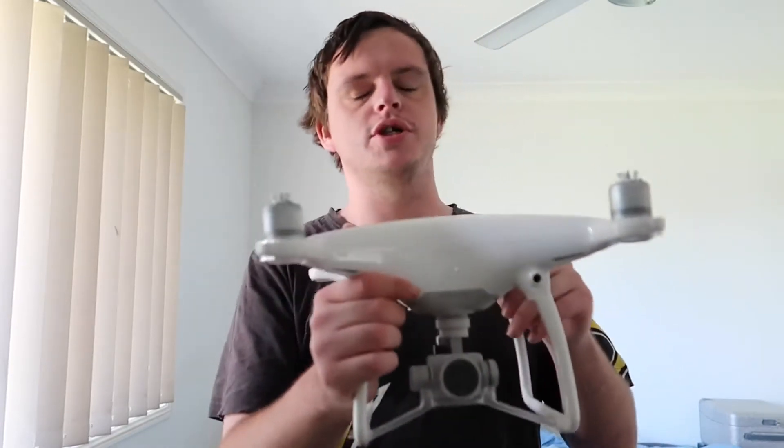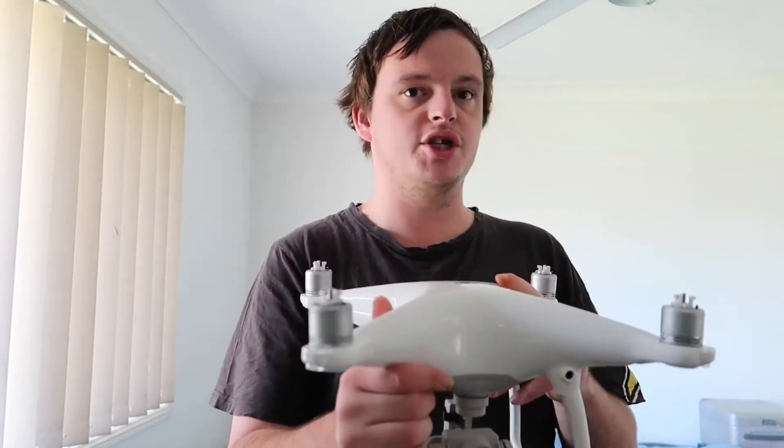This video is basically: should you get the Phantom 4, should you get the Mavic, or should you get a cheaper version? I think if you're on a budget and you're not a big YouTuber, or if you just want to do little videos, definitely go for the Phantom 4. But an even cheaper alternative is the Phantom 3 Standard.